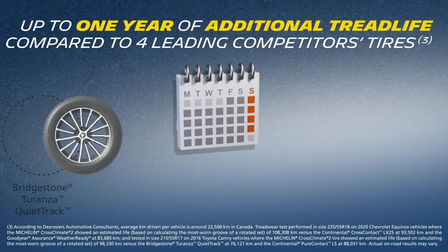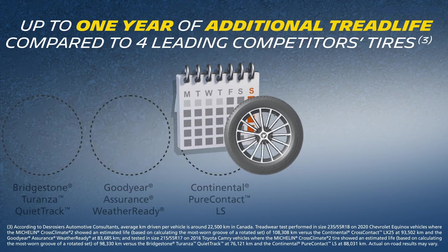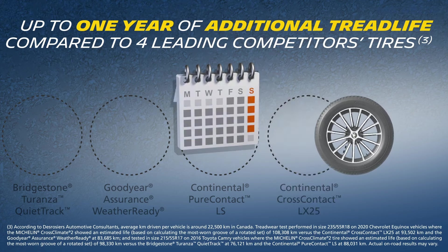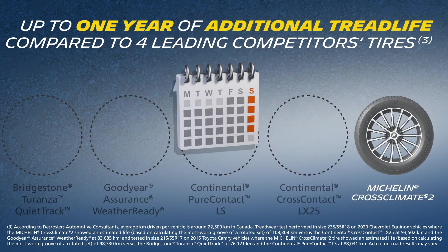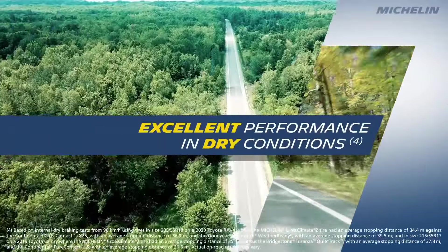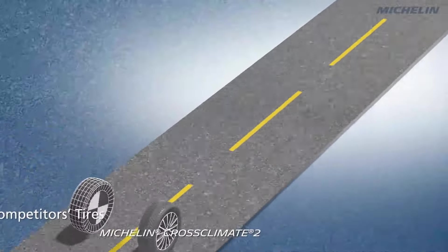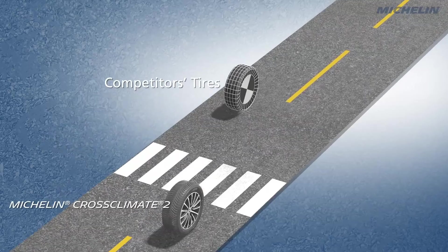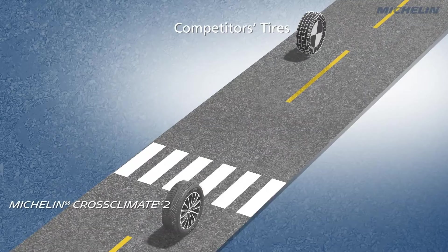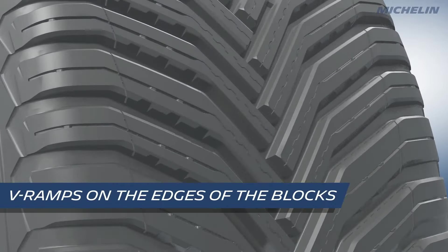Additionally, it is designed with durability in mind, providing longer tread life compared to many competitors. The Cross Climate 2's performance is complemented by its ability to reduce road noise and provide a smoother, more comfortable ride. Although it comes at a premium price, the Cross Climate 2 is well worth the investment for drivers who seek a reliable tire that can handle all types of weather conditions. Its fuel efficiency and longer lifespan add further value to the purchase, making it an excellent all-around tire.